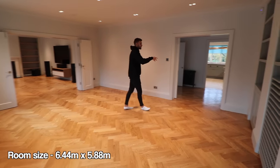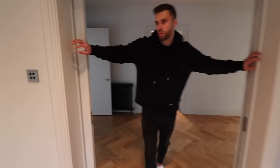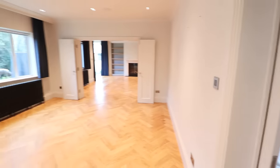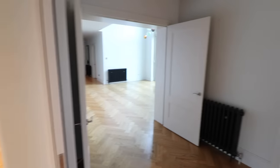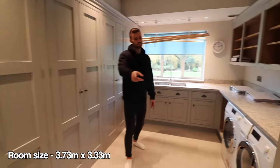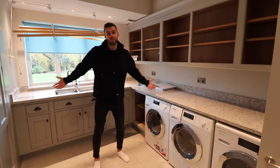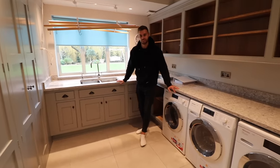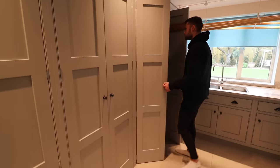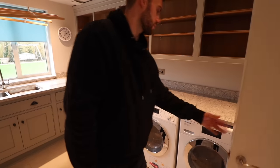It flows quite well into the kitchen area, which is through here. This house has a really nice flow to it. So this isn't the kitchen — it's more of a utility room — but at the price of the house it very much could be a kitchen size. There's loads of storage, a huge boiler, and the great thing is you've got a double washing machine and double dryers.